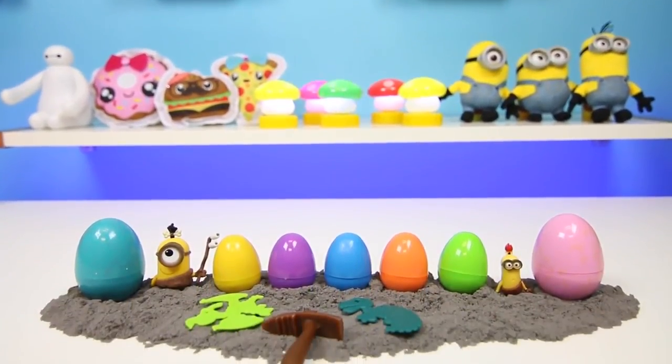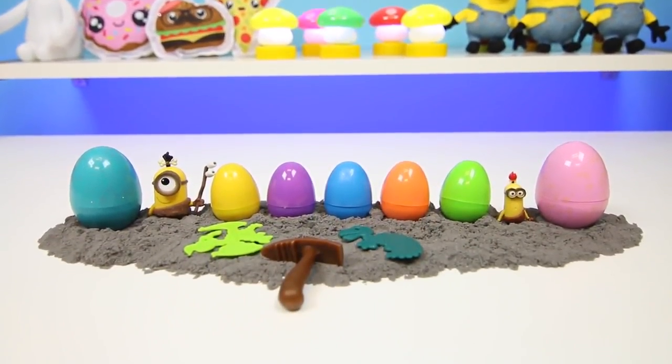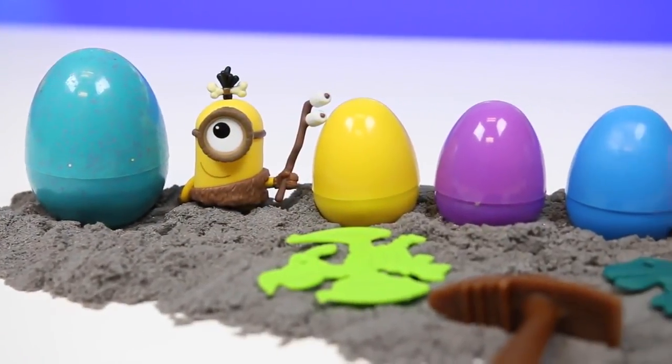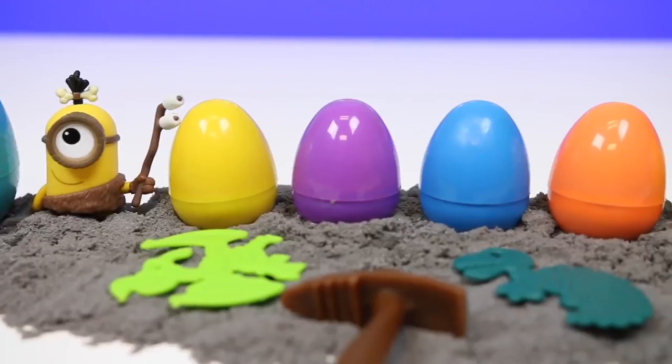Hey everyone! Some Disney toys here and today I'm super excited to bring you Kinetic Sand surprise eggs. They kind of look like dinosaur eggs.